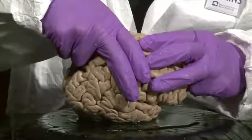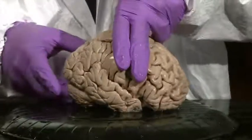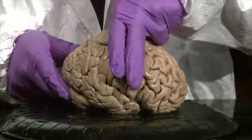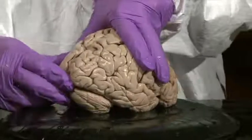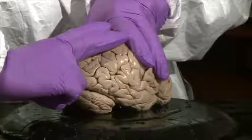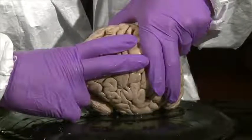Now let's look at the parietal lobe. I'll reestablish the central sulcus with my left hand. My middle finger is representing the precentral gyrus and my index finger is representing the postcentral gyrus. To conceptualize the parietal lobe, I place two fingers running roughly at a right angle to the central sulcus.